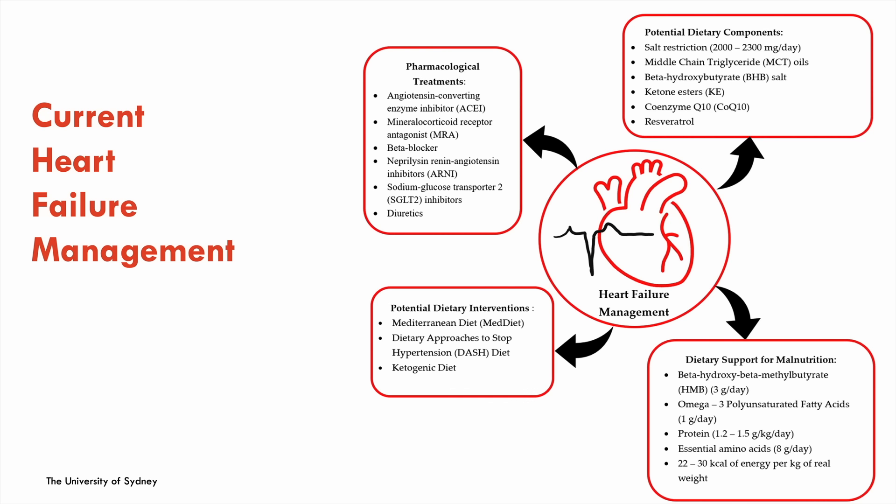Current heart failure guidelines and management are very much focused on pharmacological therapies — ACE inhibitors, ARBs, Entresto, beta blockers, MRAs, and nowadays SGLT2 inhibitors. We also give diuretics, though with less prognostic benefit, for fluid overload. Historically the dietary component has been very focused on salt restriction — patients in hospital or after a heart failure clinic are prescribed medications and told to restrict salt and water intake, and that's usually the extent of dietary intervention they receive.